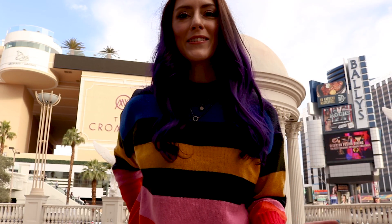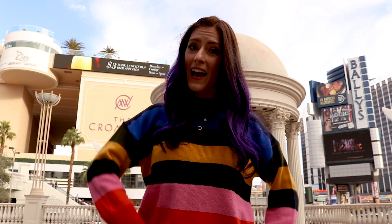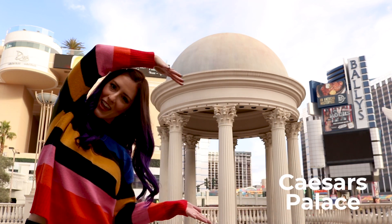Most people think the best Instagram spot at Caesars Palace is the hotel lobby, but I disagree. I think it's this beautiful thing.